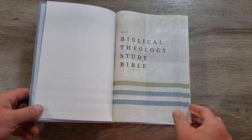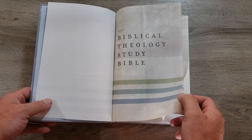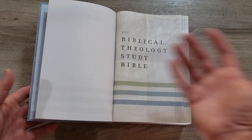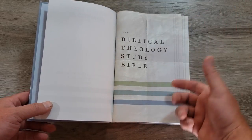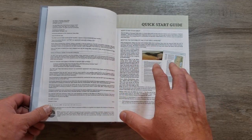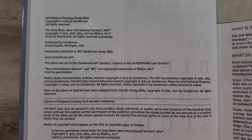This is the New International Version. The NIV is the best-selling, most well-circulated English translation pretty much throughout all of history — at least in our generation here where we print books rather than hand-copy them. This Bible used to be called the NIV Zondervan Study Bible. It's been updated and changed a little bit, and the name has slightly changed.